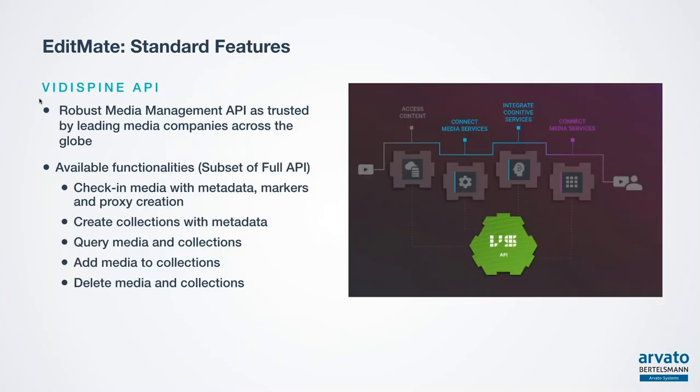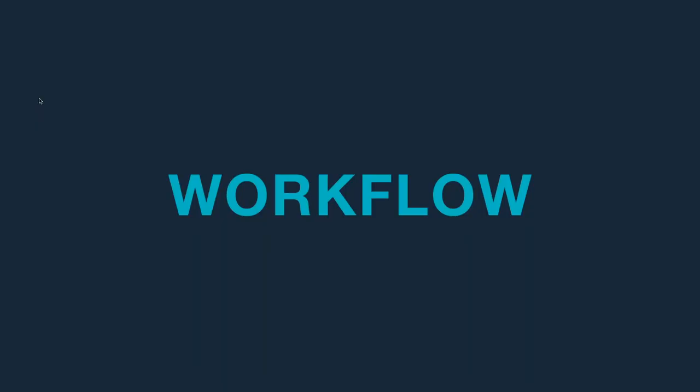Another powerful feature of EditMate is the VDSpine API. We acquired VDSpine some time ago and our products are getting more and more integrated. We can offer a subset of the VDSpine API as part of the product. All our products are based on API technology, and especially here with EditMate, partners or even customers can use this API to extend their system — for example to check in media coming from outside with metadata or to add media to existing collections. All these operations come with the standard feature set of the product.